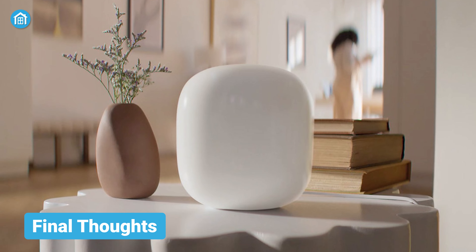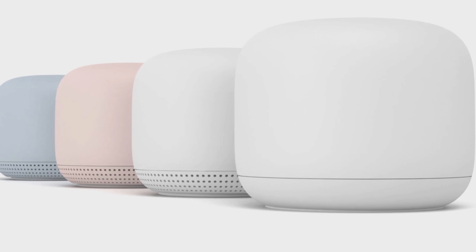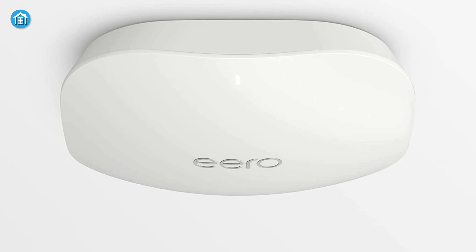Before we talk about the price, let's recap the features and benefits mentioned so far. Overall, the Nest Wi-Fi Pro 6E and Eero 6 share many of the same features but are priced differently. You can get the Nest mesh router for almost $200, while the Eero 6 Wi-Fi can be bought for $300. A $100 difference just for the ceiling mounting capability? Not good.